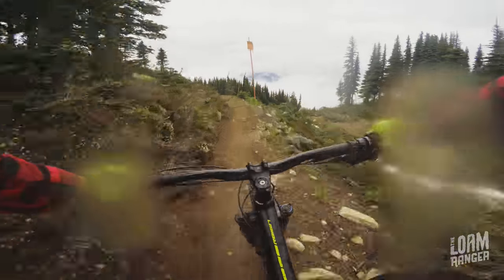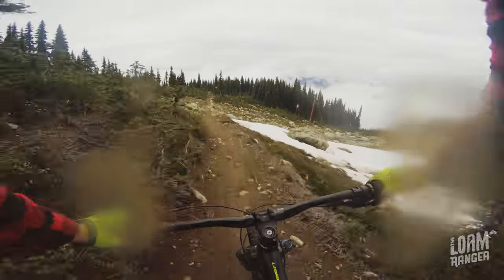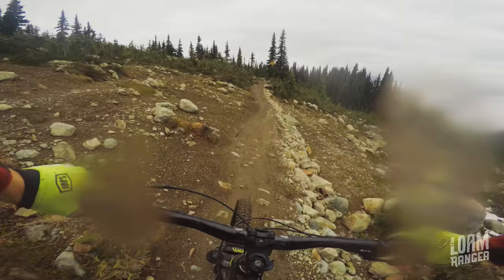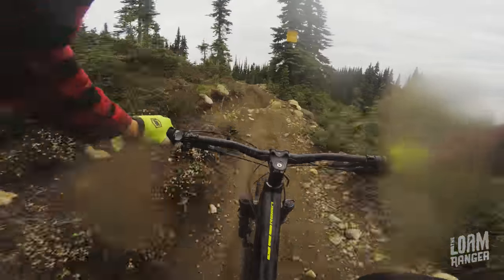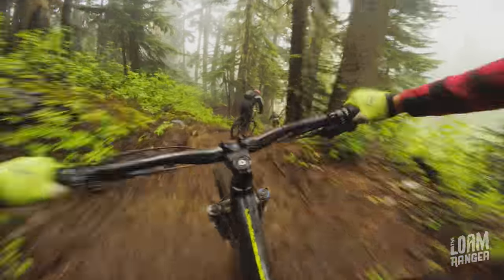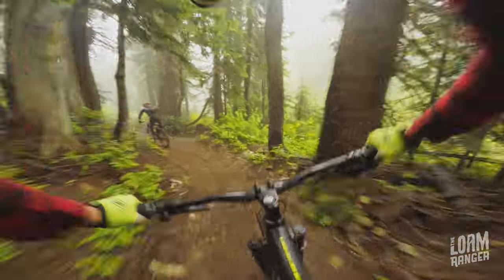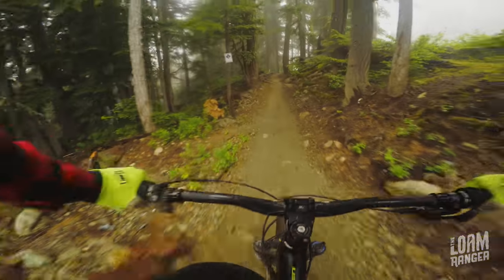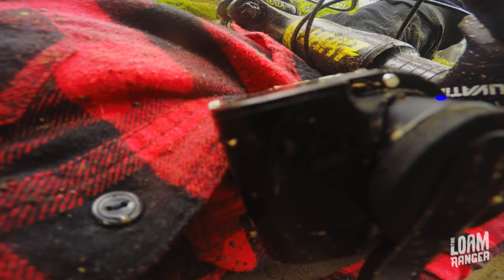It's a long epic trail that has you pretty far away from any shop or workbench, so bring common spares like tubes, pump, food, and water. You just really don't want to be stuck out there without the right supplies. There's plenty of speedy tech to be had as you descend out of the Alpine into the trees. Just don't let a rock catch you off guard.